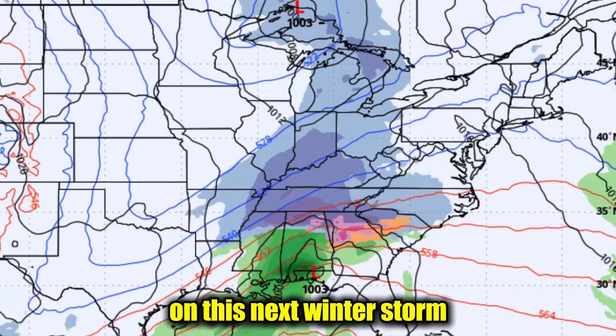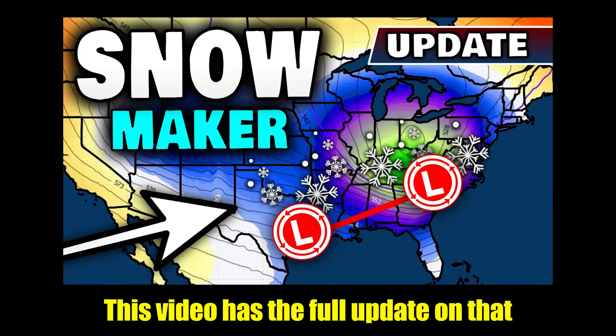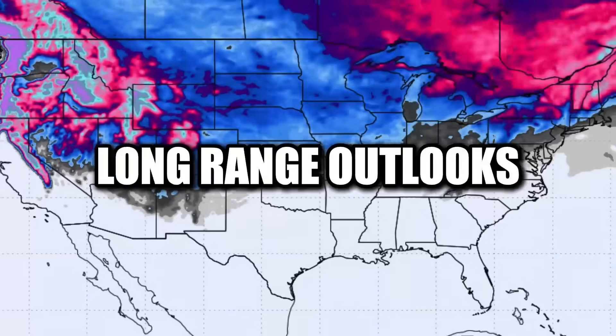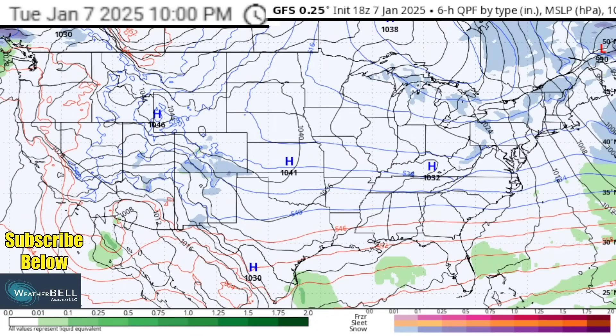The latest model data is coming in on this next winter storm that's on the way later this week. This comes as timing and totals for snow, ice, and more are also being pinpointed. This video has the full update on that, as well as the temperatures in the pattern ahead. I'm going to start by breaking down the winter storm that's on the way as we finish this week and then push towards the upcoming weekend. Then later on in the video, I'll also talk temperatures, as many parts of the United States, even if you're not seeing snow, are remaining very cold as we go through the next several days.